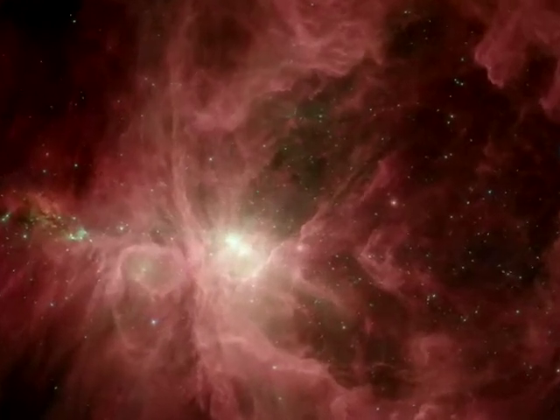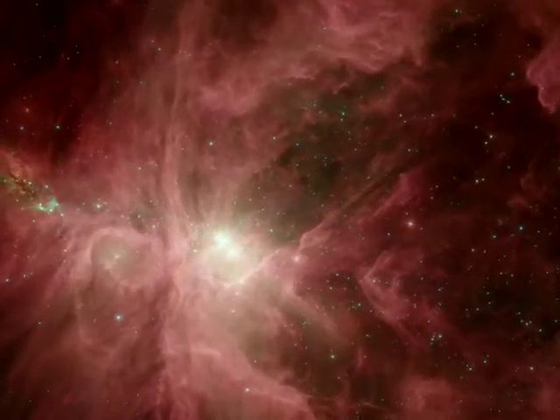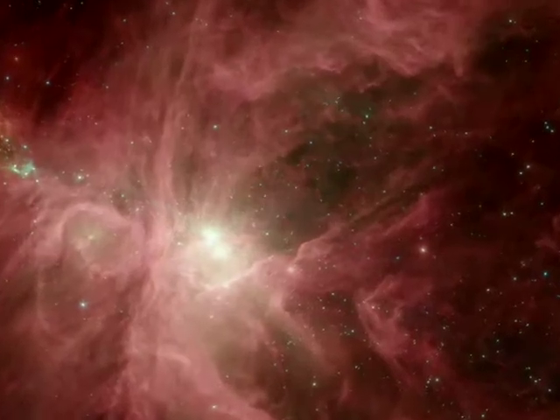This new Spitzer image has unsheathed the Sword of Orion and led astronomers to a treasure trove of baby stars within.